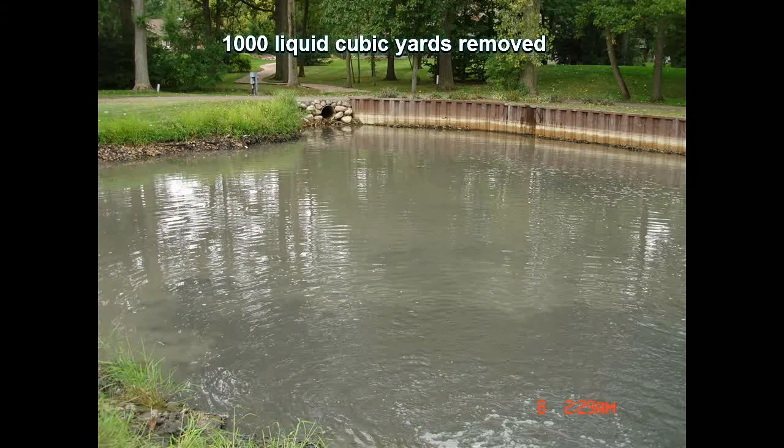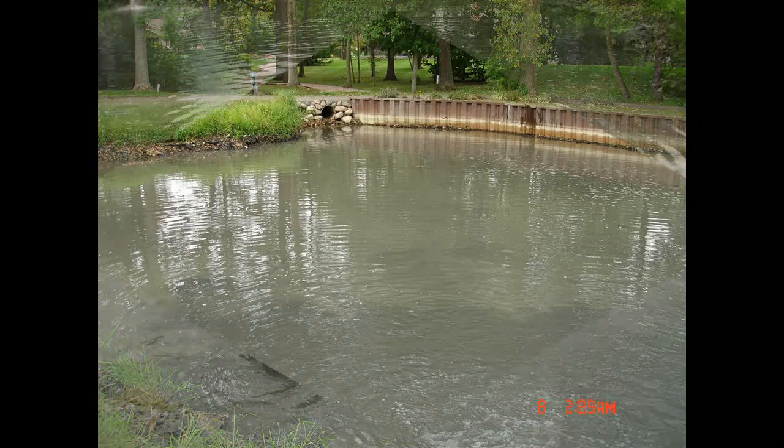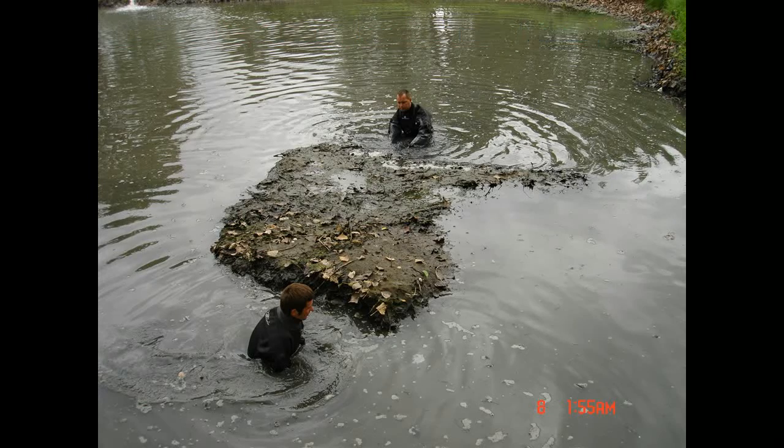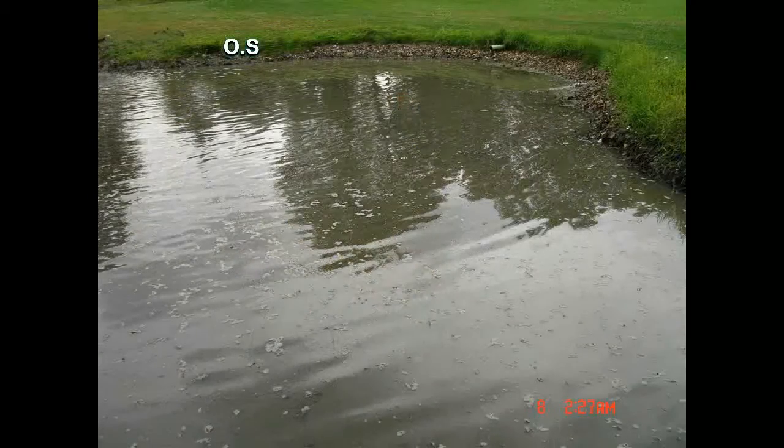An estimated 1,000 liquid cubic yards was removed from this pond. OSR Systems is the most effective and environmentally friendly solution to your pond's needs. And the results are clear.